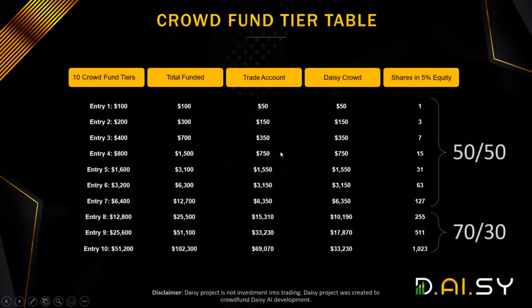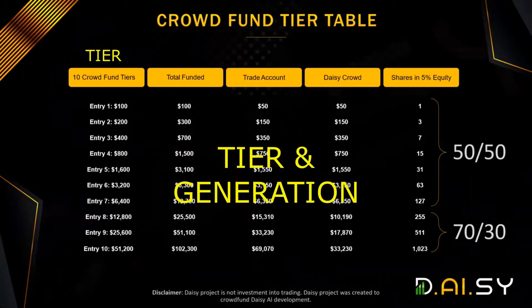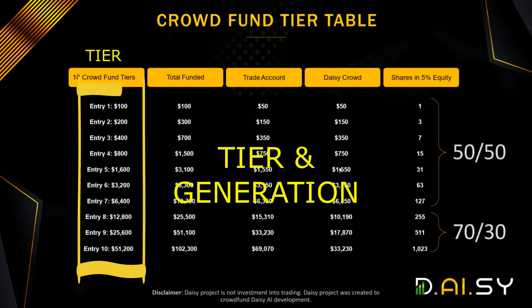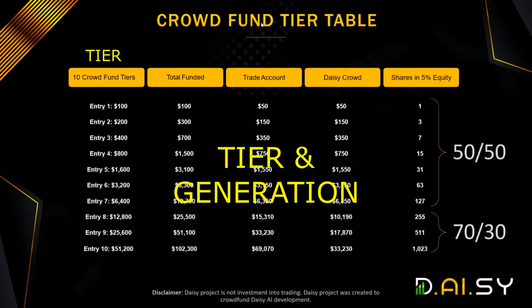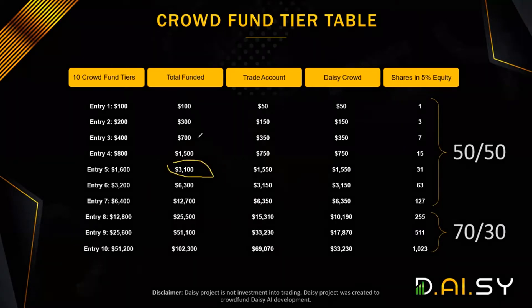Before we talk about the matrix itself, let's discuss the terminology. We will be talking about tiers and generations. Whenever we talk about tiers, we are referring to the crowdfund packages and there will be 10 of them. One of the most frequently asked questions is: can I buy entry level five right away? The answer is no — you will have to buy all packages one by one, starting with the $100 package, then the $200 package, and so on.